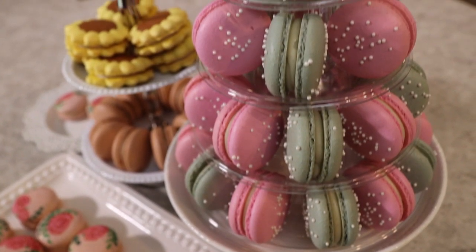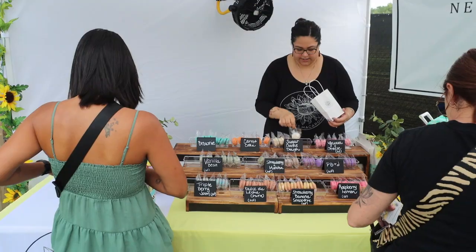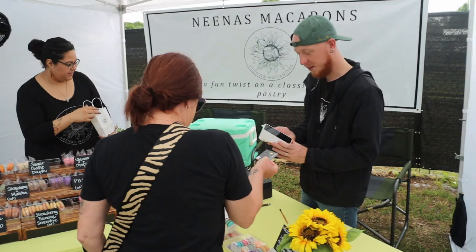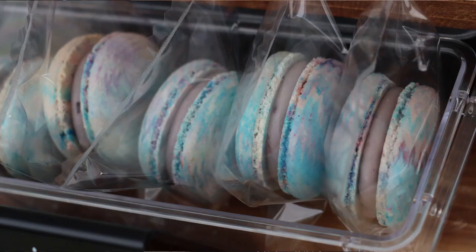Getting that perfect texture is a challenge. When we go to markets it's pretty cool to see familiar faces — people who have tried our macarons before — and they're excited to try our new flavors. Every month we try to rotate 10 to 12 flavors.